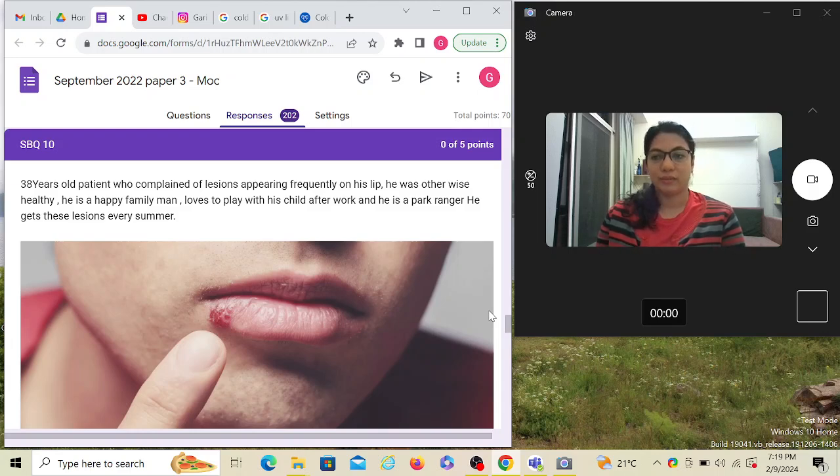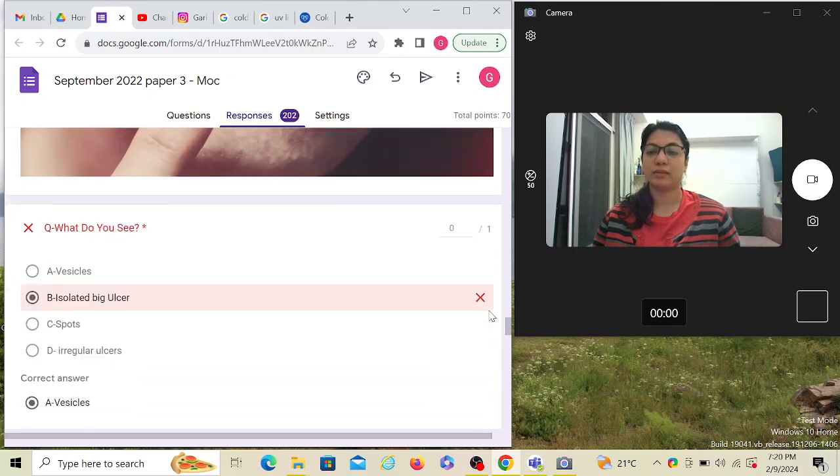He's a park ranger and he gets these lesions every summer. They've mentioned he does an outdoor activity exposing him to UV light, and that the lesions only occur during summer when UV is strongest. That paragraph we read earlier about cold sores — you see how the question is formulated on that. Don't just read this as a story; it's giving you keywords. 'Appearing frequently' means recurrent, leading you towards the diagnosis, and getting it every summer points to a UV component.